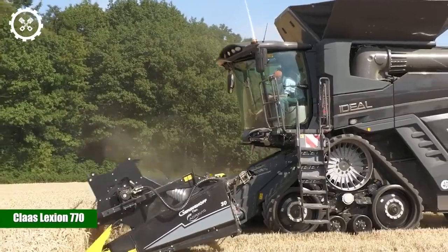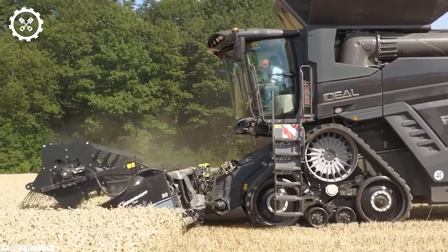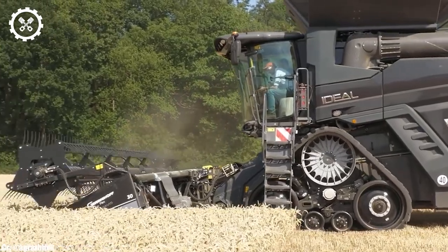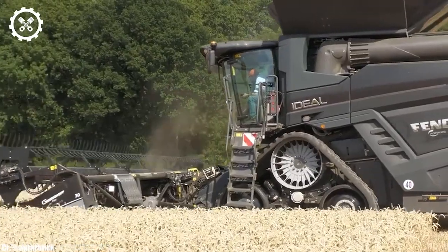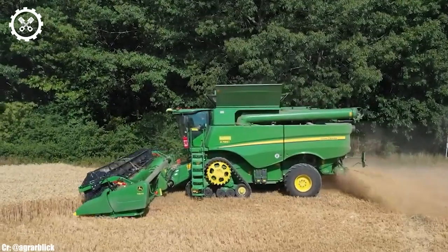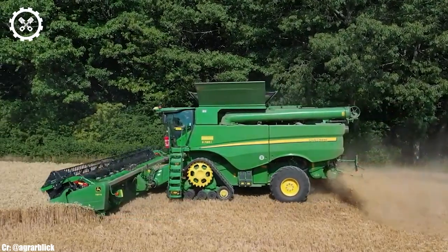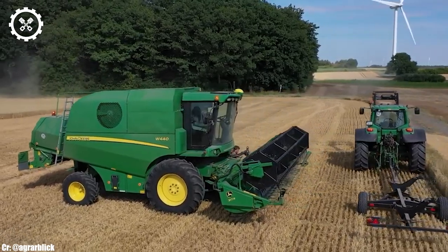The Claas Lexion 770 is a high-capacity combine harvester that epitomizes power, precision, and technological innovation in modern agriculture. With a robust engine typically delivering around 585 to 626 horsepower, it is well-equipped to handle extensive and demanding harvesting tasks efficiently.